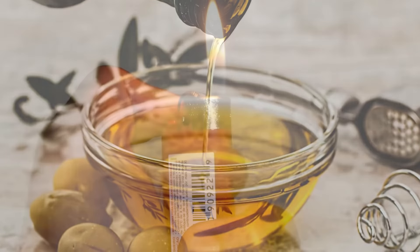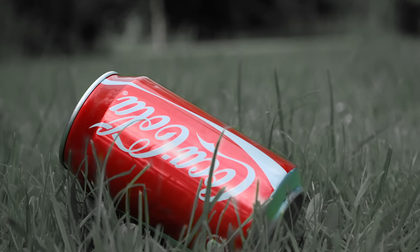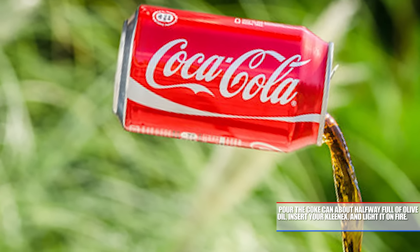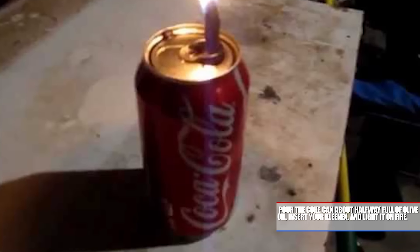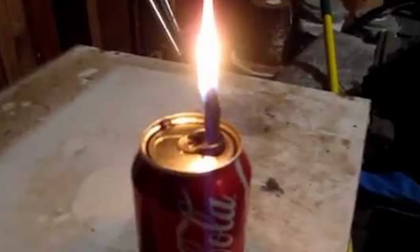You didn't pack any candles, but for some reason you happen to have some olive oil, a lighter, a Kleenex, and an empty Coke can. This is actually all you need. Pour the Coke can about halfway full of olive oil, insert your Kleenex, and light it on fire. This will actually burn a lot longer than you'd think. And there you have it — your Italian oil lantern.